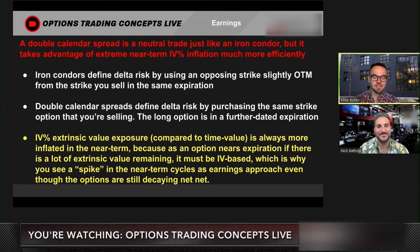Double calendars define the delta risk by purchasing the same strike. So instead of having separate strikes that are further out of the money, you're purchasing the same strike that you're selling, and the difference is just the expiration. From an intrinsic value standpoint, your intrinsic value is basically netted out to zero, whereas an iron condor's intrinsic value could be the difference between where your short strike is versus your long strike. So your delta risk is netted out to zero — it all comes down to extrinsic value risk for a double calendar spread.